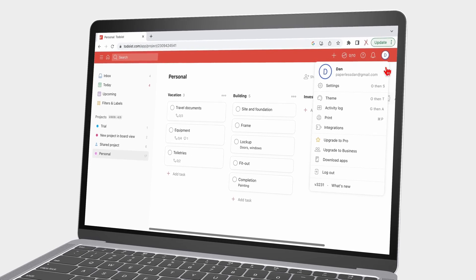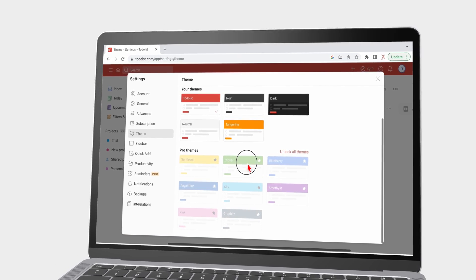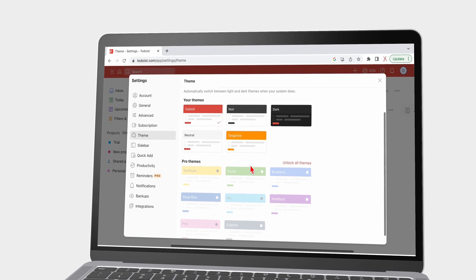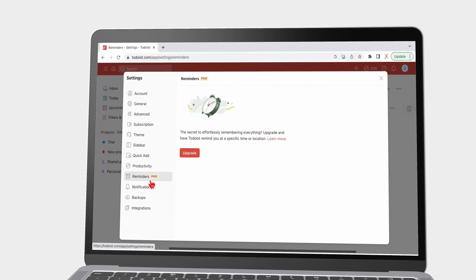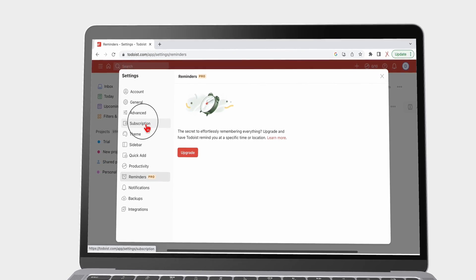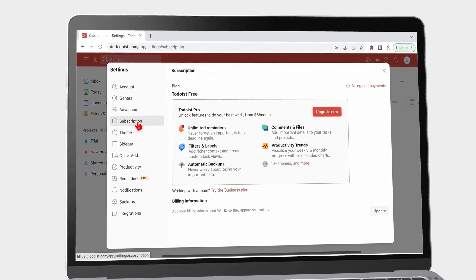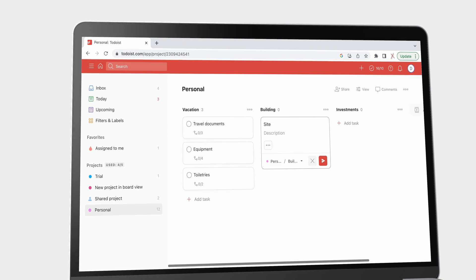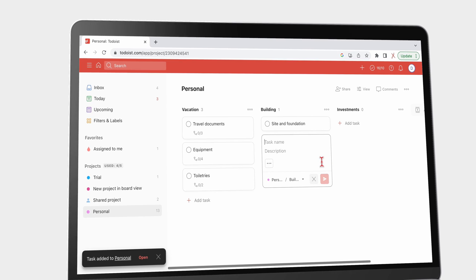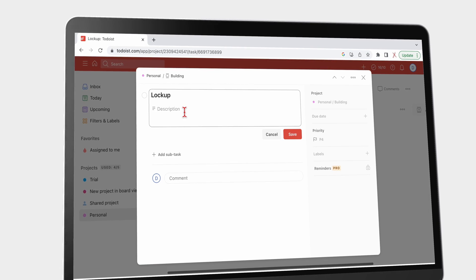We have failed to find one convincing reason to pay a subscription for Todoist. Most of its paid features are either overkill — therefore not necessary — or have decent workarounds that help you get away without paying. For individuals, you can get away without paying the subscription forever. And for teams, Todoist is simply not a business app.